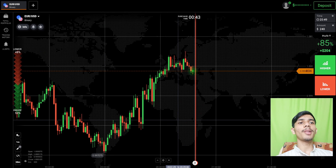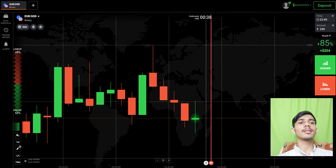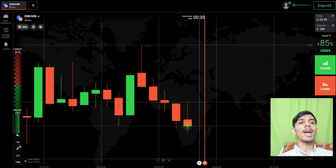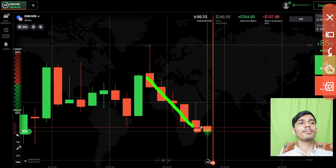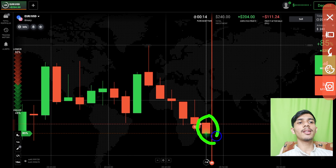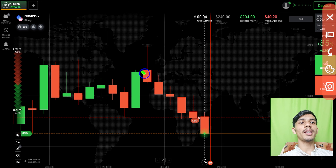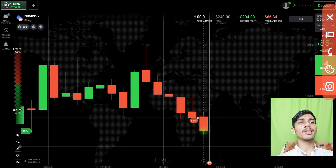We will not place our trade blindly on any pair — it's not good. Here you can see the sellers are only entering. The sellers are very strongly coming, so I will go with sellers. There is a strong sellers momentum, plus this red candle made a new low. It indicates that on the next candle, sellers will only enter because the trend is also down and momentum is also sellers.